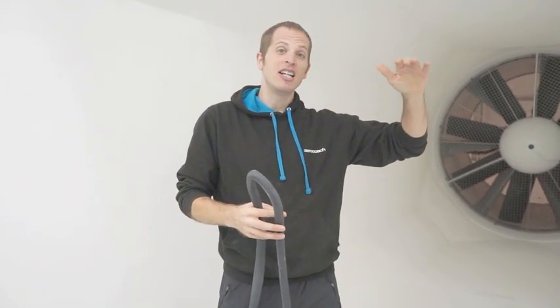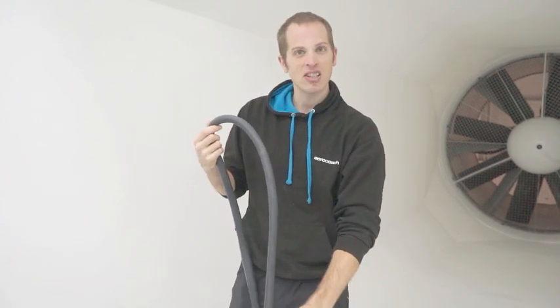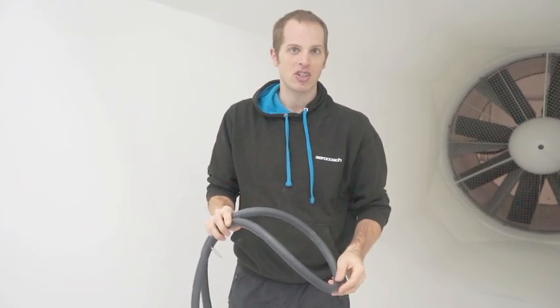We have some data on our website to show you about the difference between different rolling resistance tyres as well as the difference between rolling resistance of inner tubes. If you head to the site you can have a look, but the take home message really is that a latex inner tube is going to be faster than a butyl inner tube or other plasticised types of inner tubes.